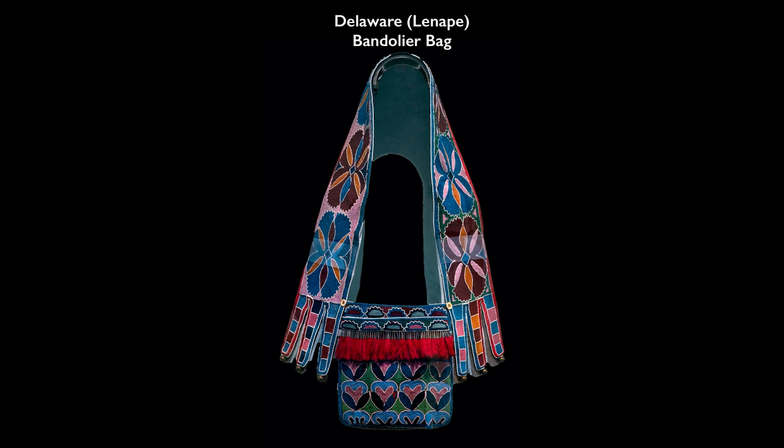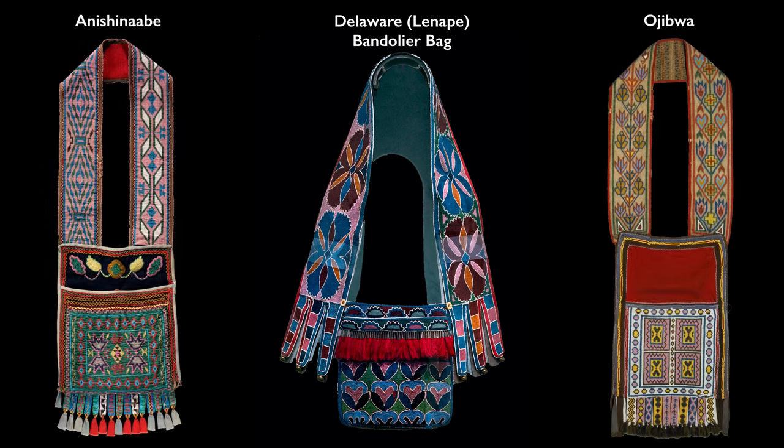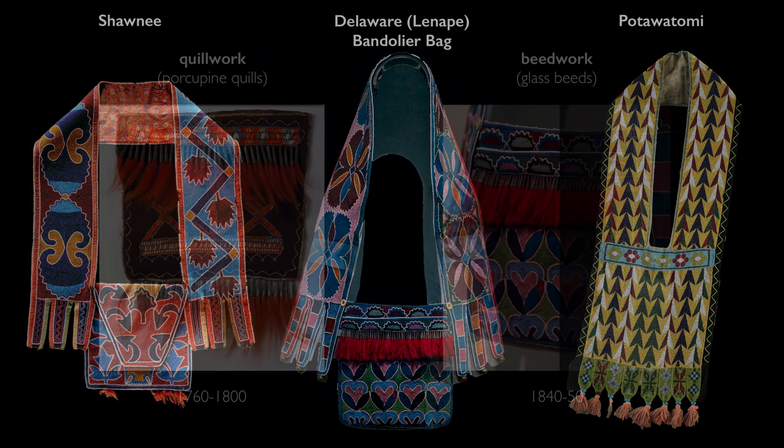We're seeing a type of bag that is often referred to as a bandolier bag, also known as a shoulder bag. This is a type of object that is made by more than one nation. The bandolier bag is common among Anishinaabe, Ojibwe, Potawatomi, and also Delaware, Miami, and Shawnee. It's sort of a common genre early on in the 18th century.